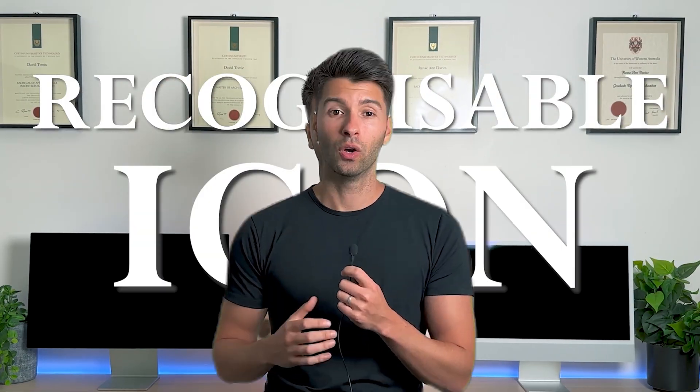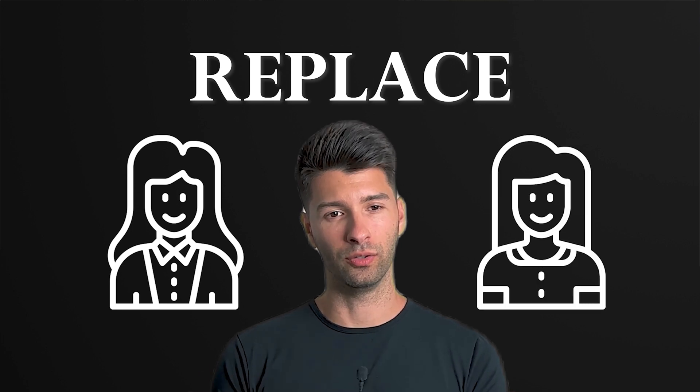This is an AI version of a globally recognisable icon. Which, if they could replace Kendall Jenner, can they replace you? Or better yet, can you replace you?